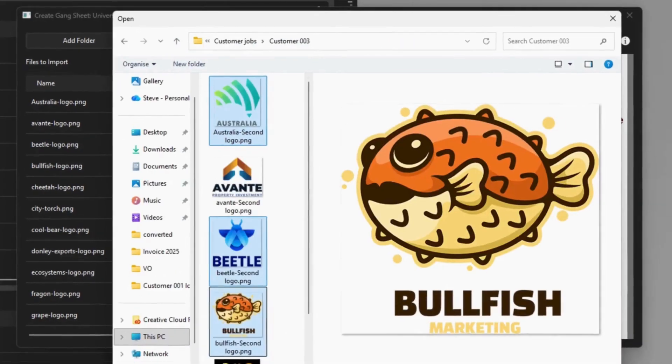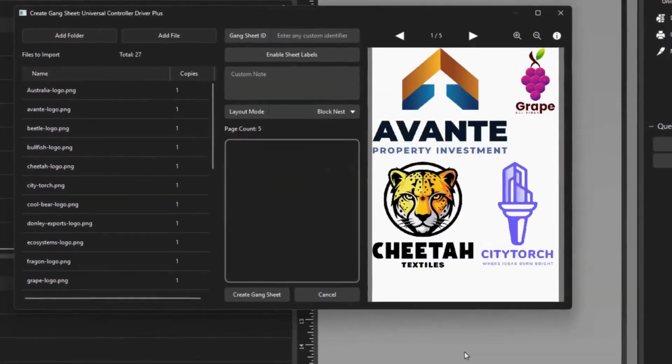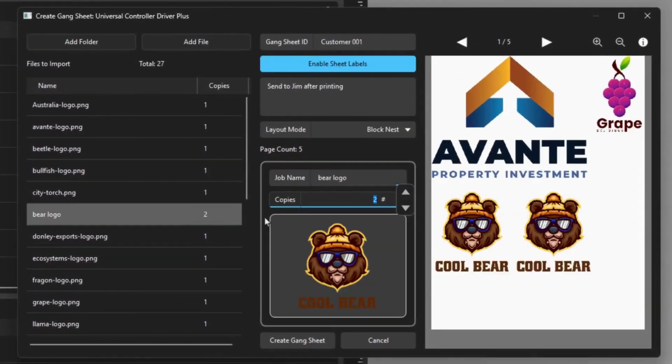Enable sheet labels, preview layouts in real-time, and close pages directly in the queue. No extra tools, no extra steps — it's all built right in.